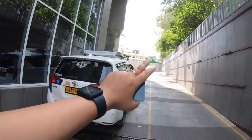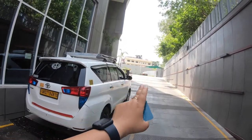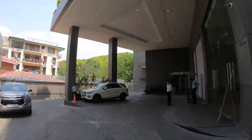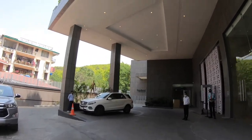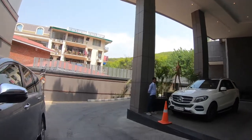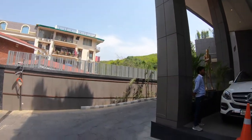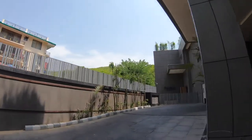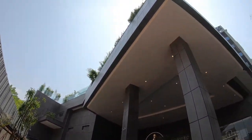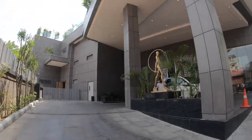Here I am outside the hotel. This is where you come in — that's the entrance — and this is the main facade. It says 'Fairfield by Marriott.' It's a very huge building with six floors. I'll try to show it from the pool area so you can see what it looks like from the outside.